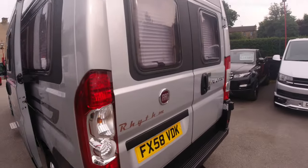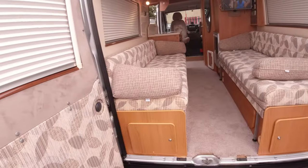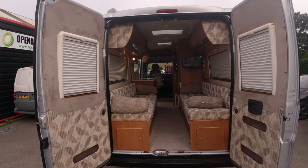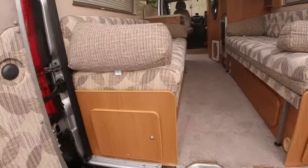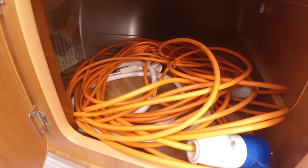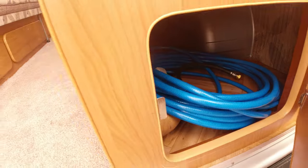We'll go around the back and I'll just show you from the rear. That'd be nice — reverse onto a beach somewhere. And in here — there you go — external shower, the hookup and other bits and bobs.